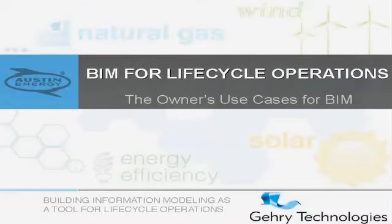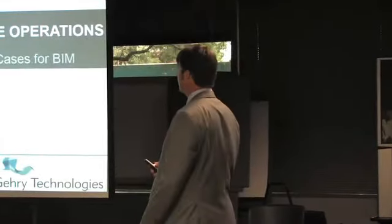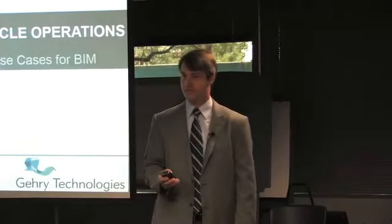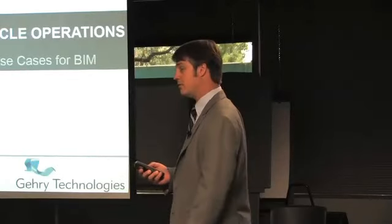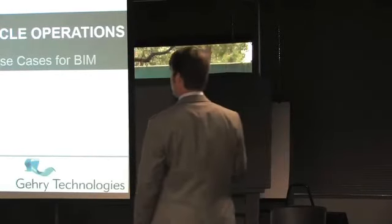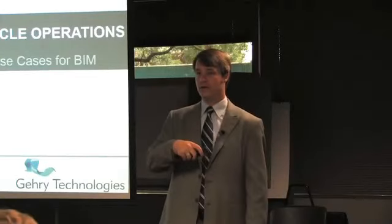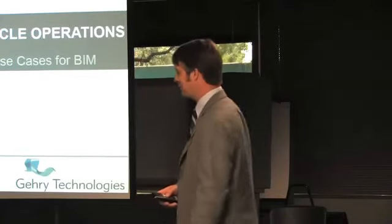Chris is responsible for all the building information modeling, facilities management, and operations internationally with Gehry Technologies. Good afternoon everybody. I'm going to hit you with a number of things today — not necessarily project specific, but there's a case study at the end. It's a different level of scale than what you've seen thus far, but incorporates everything from the residential level all the way to the Frank Gehry level of things.